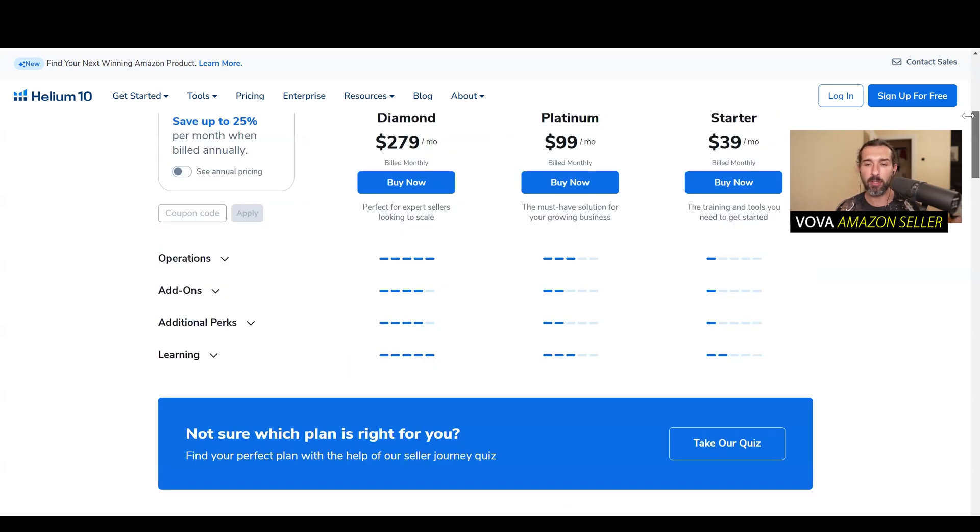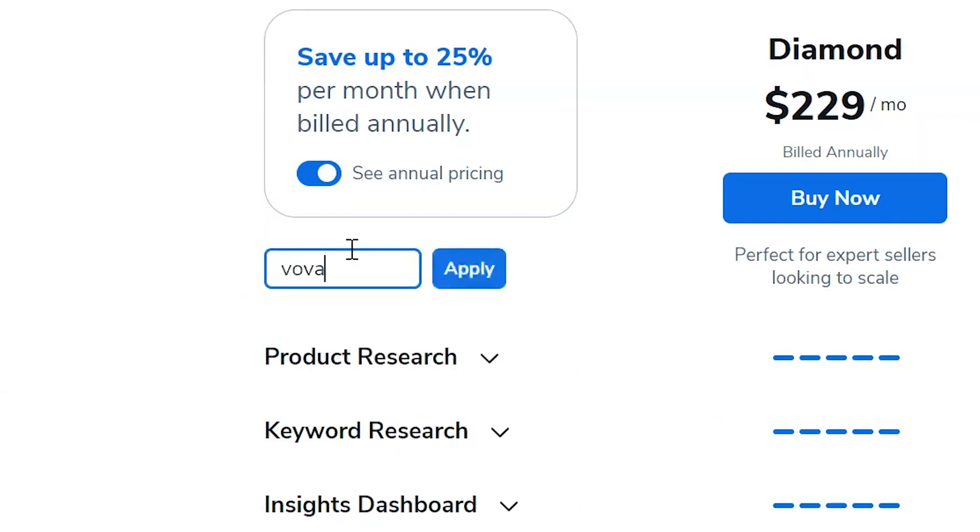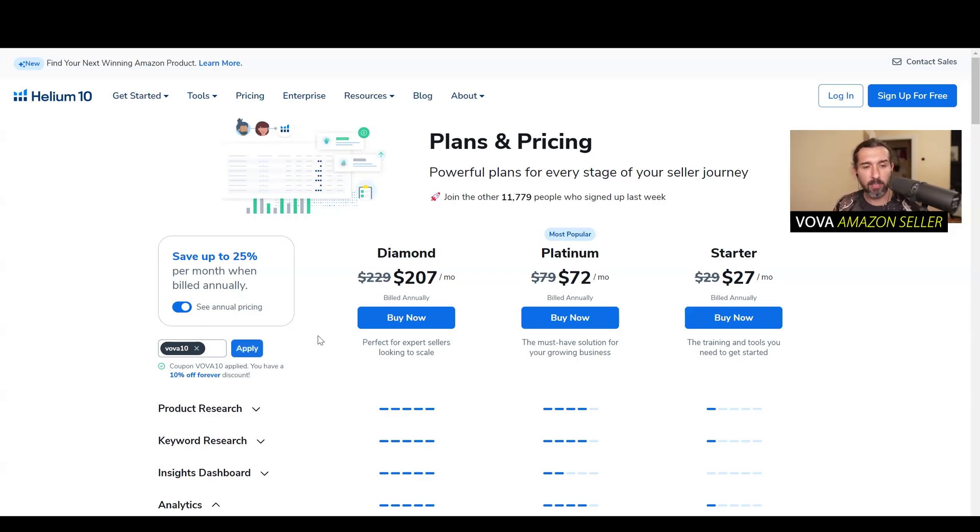Starter is usually $39 a month if you pay monthly, or if you pay annual, it's going to be $29 a month, which is about $348 per year in one payment. You can use the code Vova10, which is going to help you save a little bit on the Starter, Platinum, and Diamond plans. Instead of $348 yearly, it's going to be $324. Monthly, instead of $39, it's going to be $36.